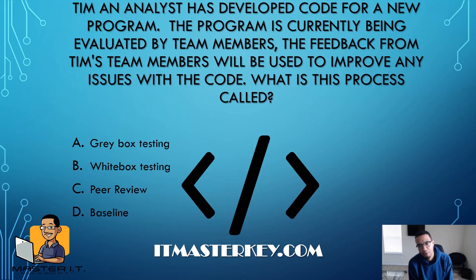Tim, an analyst, has developed code for a new program. The program is currently being evaluated by team members. The feedback from Tim's team members will be used to improve any issues with the code. What is this process called? Super easy — the key thing is feedback from Tim's team members, so it's going to be a peer review. You create your code, and then your teammates look it over and say, "Hey, you've got a semicolon here" or "you need to put this there."